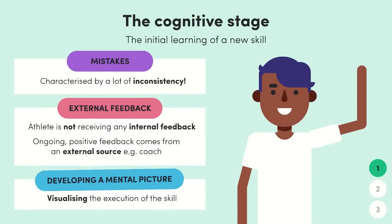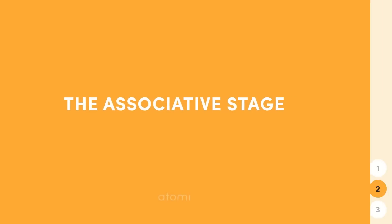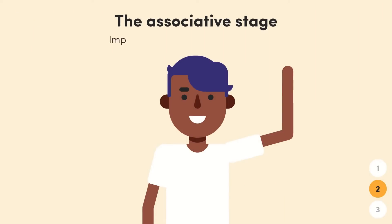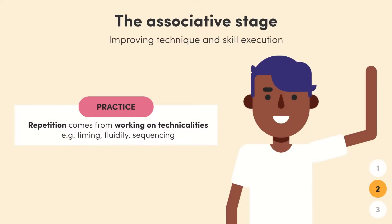So that's the cognitive stage — big mistakes, external feedback, and the need to form a clear mental picture are all key characteristics. Once you've started to get the basics, you move up into the associative stage. In the associative stage, it's time to start improving technique and skill execution. The first key aspect of this stage is that it's all about practice, with a lot of repetition of the skill as the athlete works on technical aspects such as timing, fluidity, and sequencing.